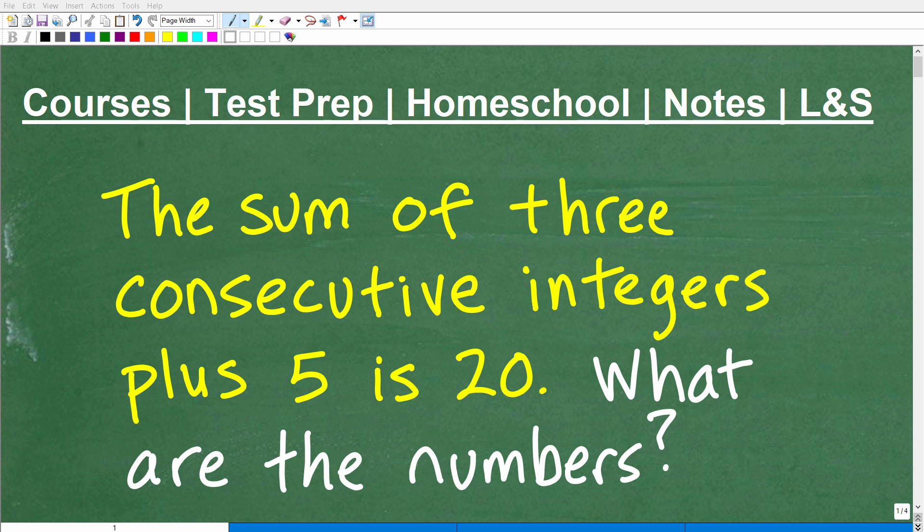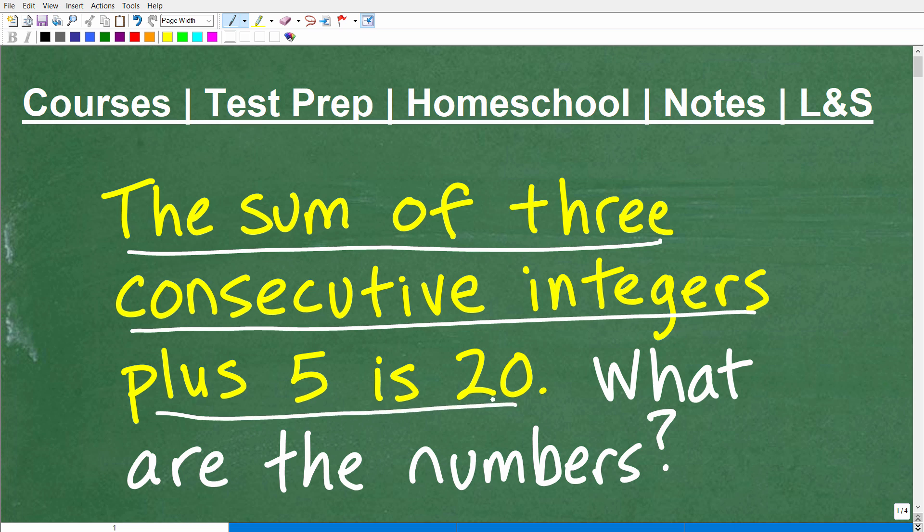Let's figure out this nice little math word problem. The first step to solve any problem is to read the problem. It says: the sum of three consecutive integers plus five is 20. What are the numbers?